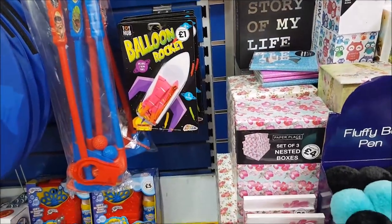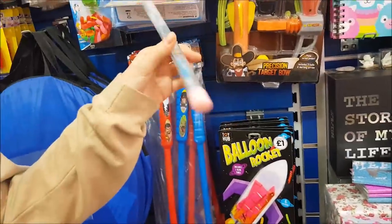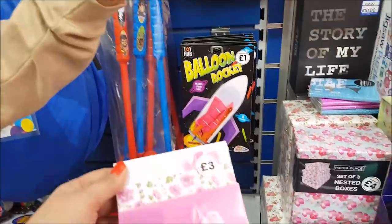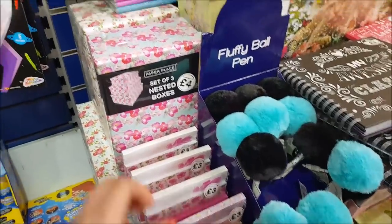Is it like a wand? It's a sparkling baton — one of those twizzly things. There's a trio notebook set for £3.